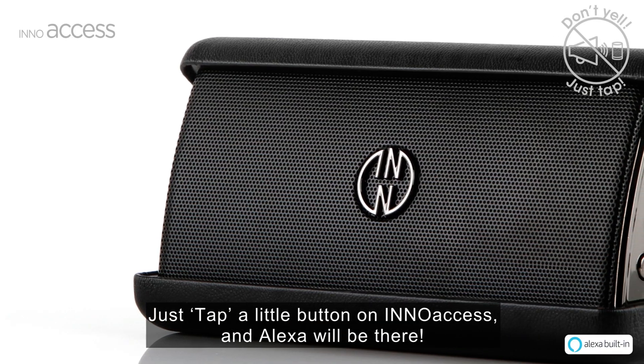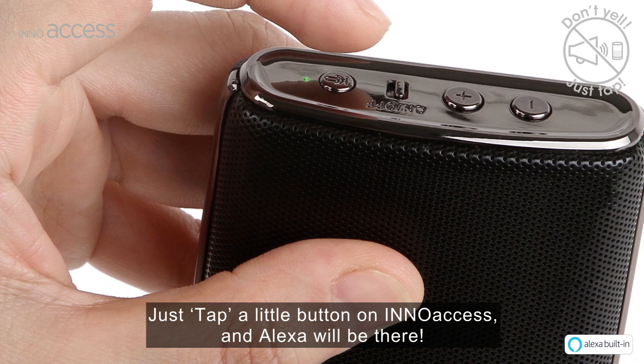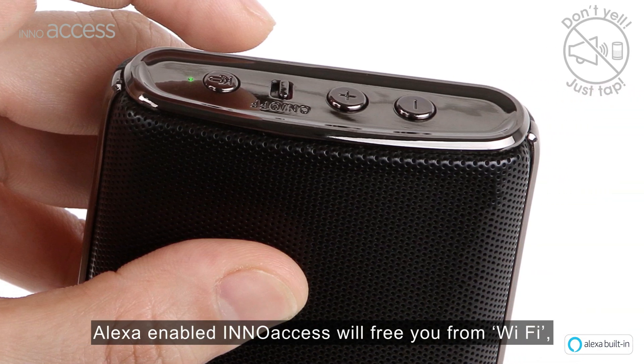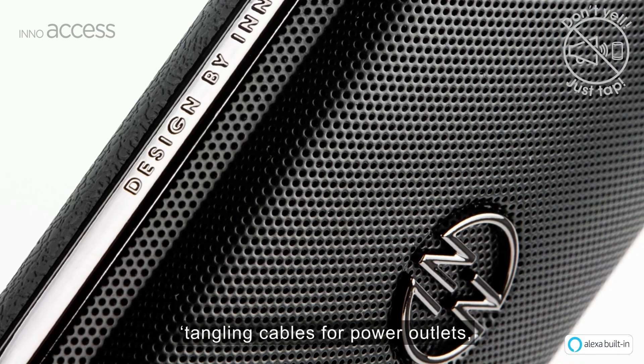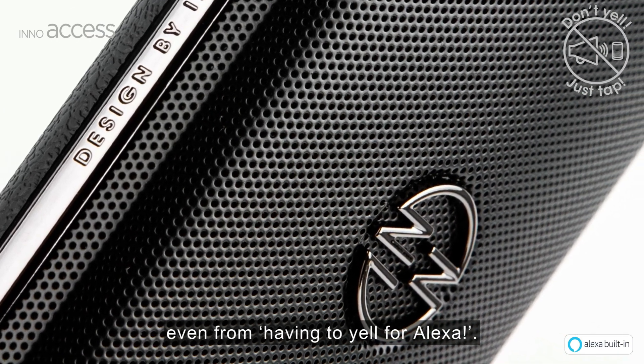Why yell for Alexa? Just tap a little button on InnoAccess and Alexa will be there. Alexa-enabled InnoAccess will free you from Wi-Fi, tangling cables for power outlets, even from having to yell for Alexa.